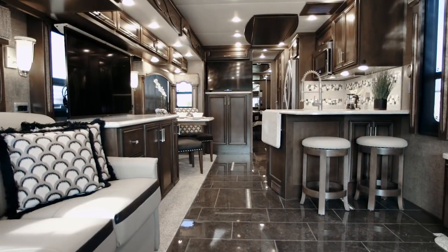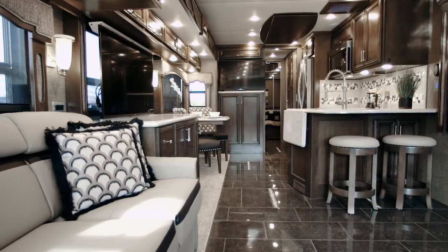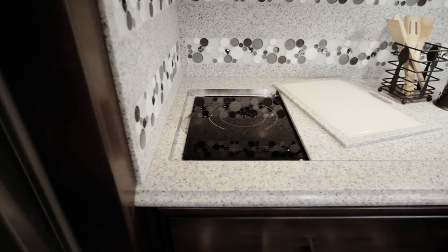My name is Dave Garl. I'm the Newmar Account Manager and I'd like to take some time today to take you through the new 2019 Ventana. Ventana grants you access to more than a dozen unique floor plan designs for 2019, offering more choices than many custom-built coaches at a fraction of the cost.